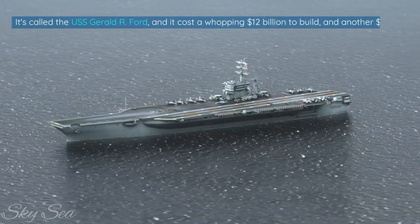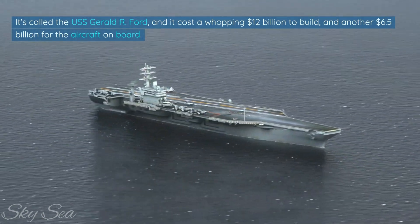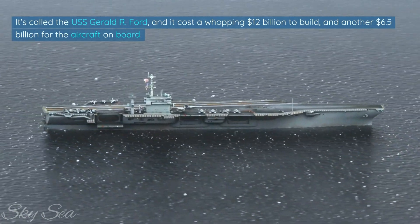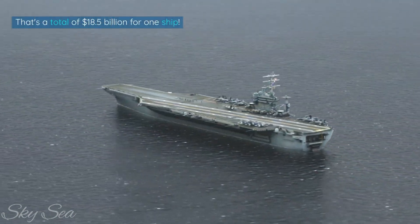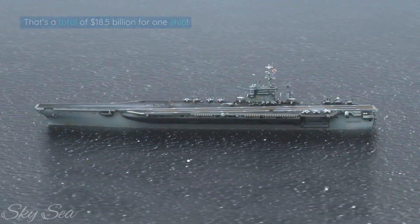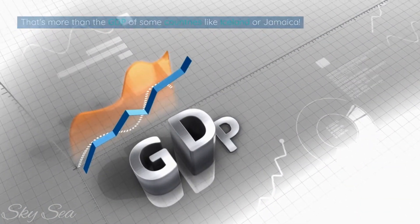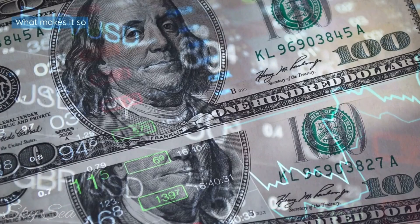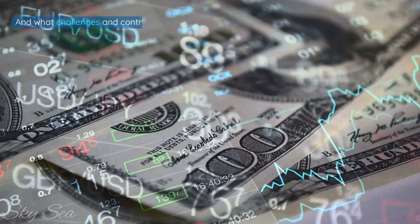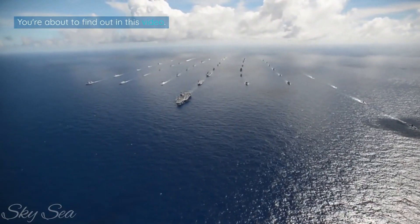It's called the USS Gerald R. Ford, and it cost a whopping $12 billion to build, and another $6.5 billion for the aircraft on board. That's a total of $18.5 billion for one ship — more than the GDP of some countries like Iceland or Jamaica. Why is it so expensive? What makes it so special? And what challenges and controversies does it face? You're about to find out.